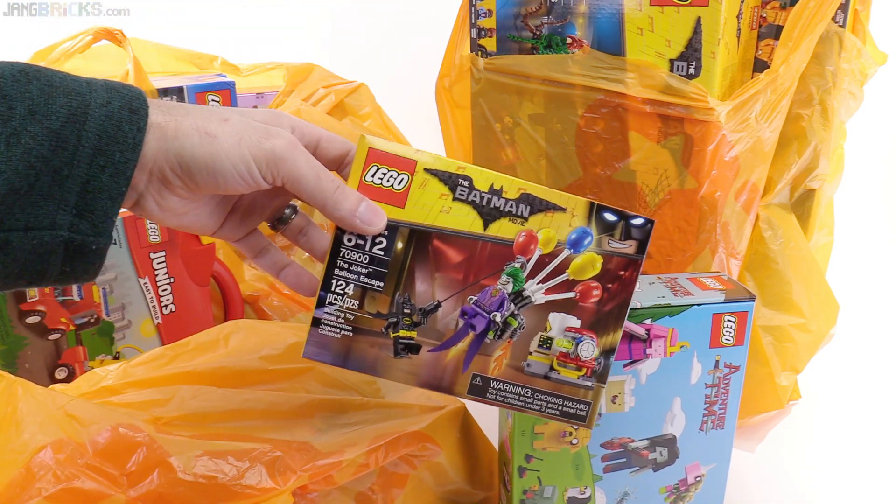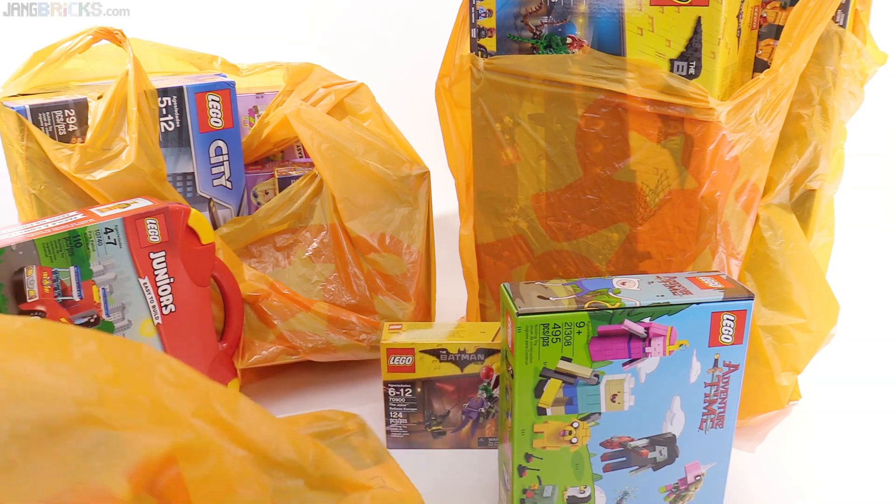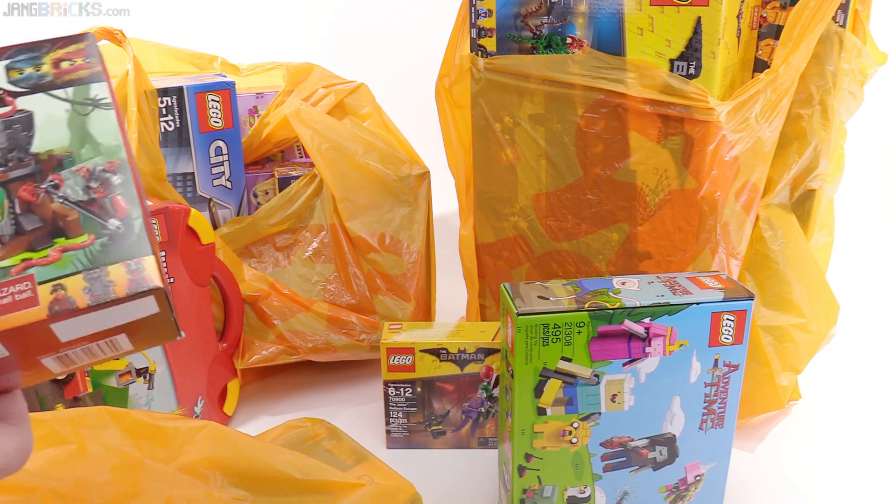Finally found one of these in my area. I like the balloons. Might even get another one or two of those.